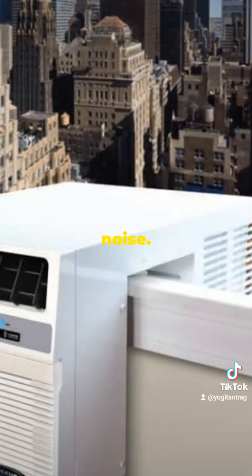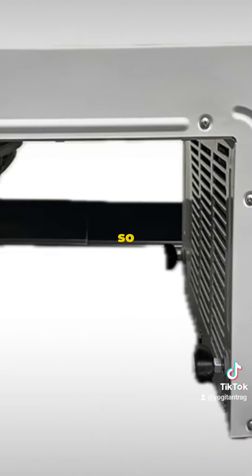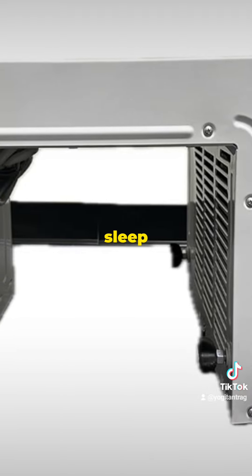Enjoy the comfort of your home without the noise. Heat pumps operate quietly so you can relax, work, or sleep without disturbance.